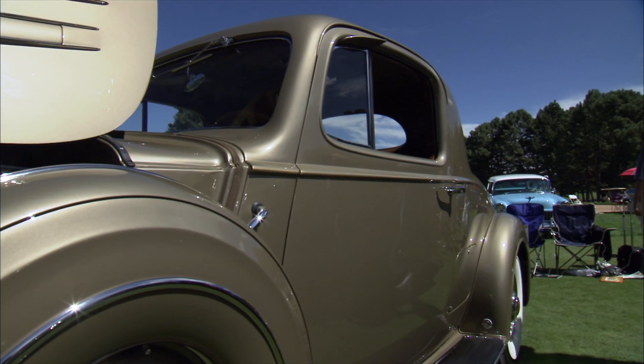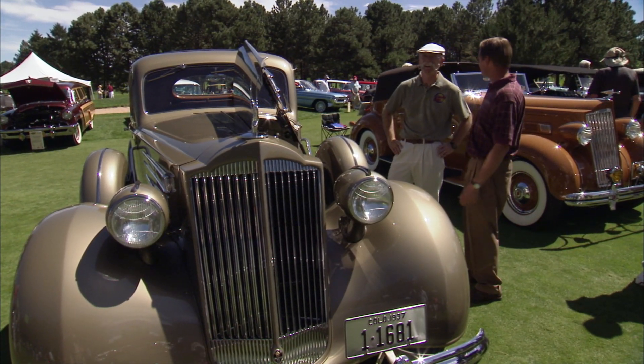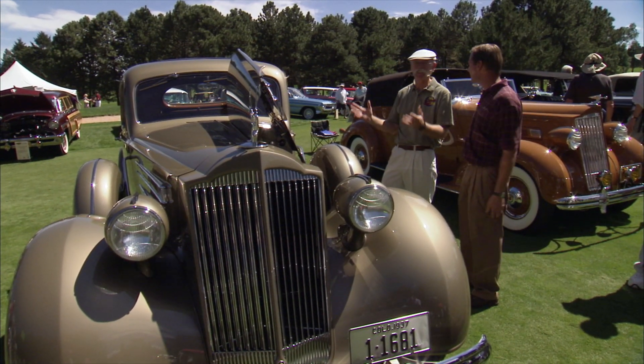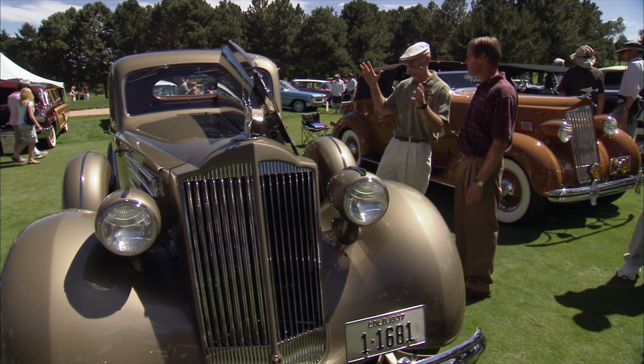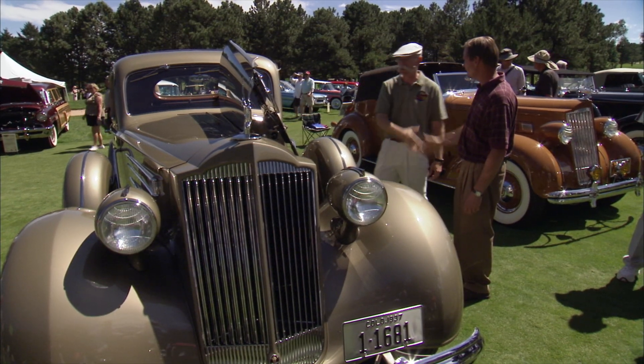Well, it's a fabulous car — fits in perfectly. Are you enjoying the Concorde? Absolutely. What an incredible venue and what a beautiful day — Colorado sunshine. And you've brought a truly elegant car to the Concorde d'Elegance. Thanks Mark. Thank you Dennis — 37 Packard. Love it.